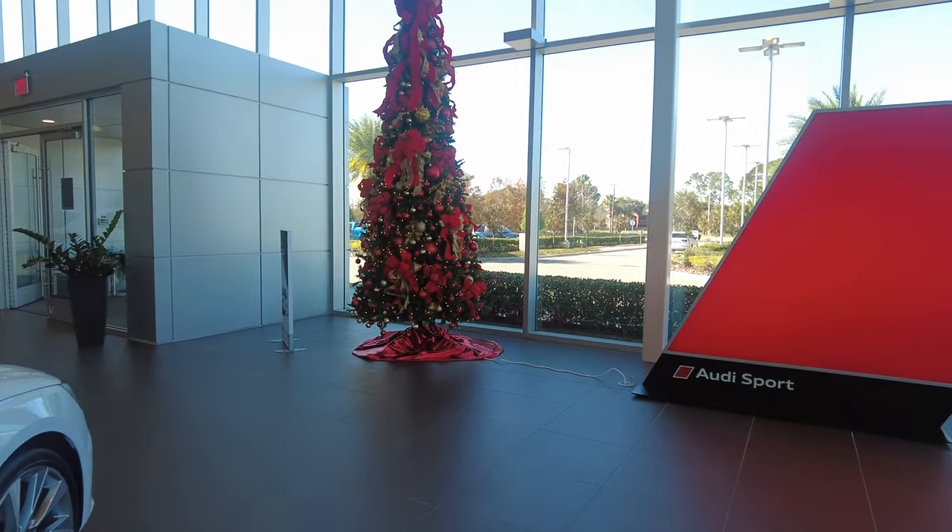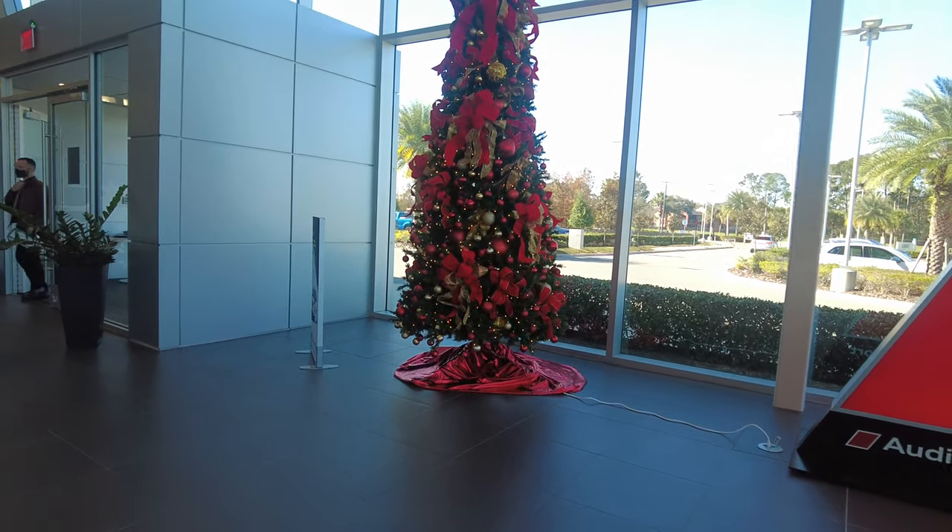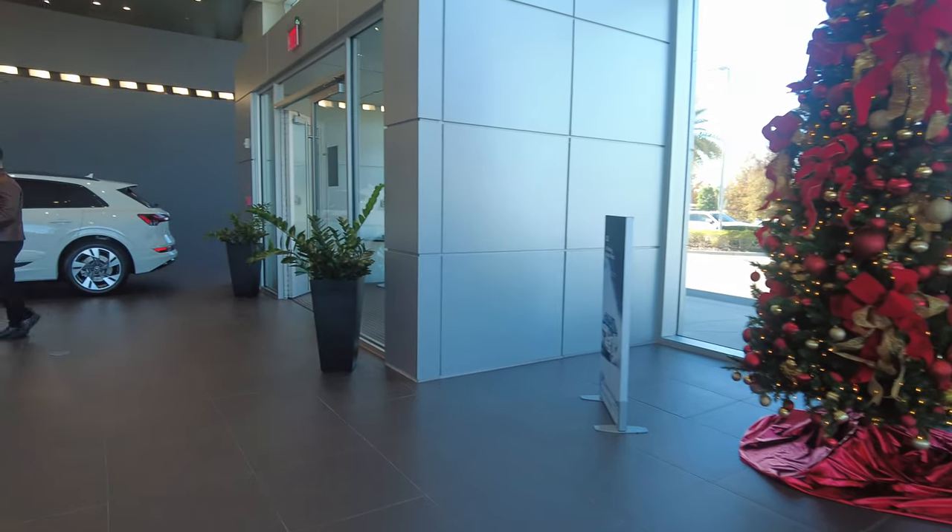As you can see, they offer a ton of SUV options as well as a beautiful A8 you see right there. And continuing with the festive spirit, there is a beautifully decorated Christmas tree.